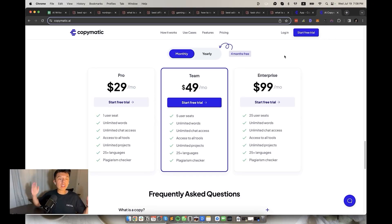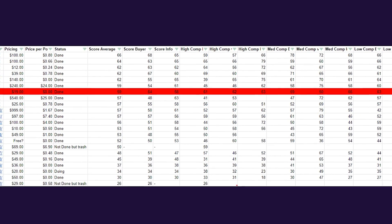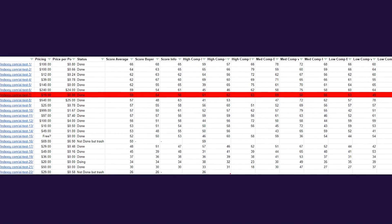Coming in at 7th place, we have Copymatic.ai — a pretty decent budget option. Their plans start at only $19 per month with unlimited words. If I were a PBN operator, I'd absolutely rinse them. The SEO score average was 59, buyer guides were at 64 — very solid — and the informational keywords were at 56. So damn cheap. Give them a try, especially for their informational content. I felt they read really well.